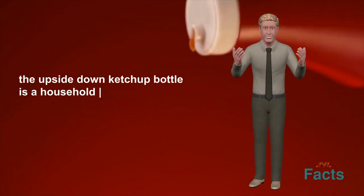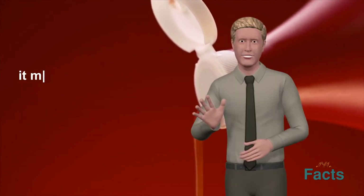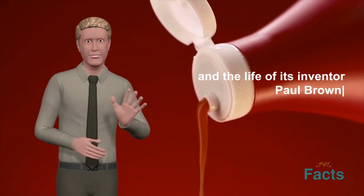The upside-down ketchup bottle is a household staple that many people use on a daily basis. It may seem like a small invention, but it has had a big impact on the world of condiments and the life of its inventor, Paul Brown.